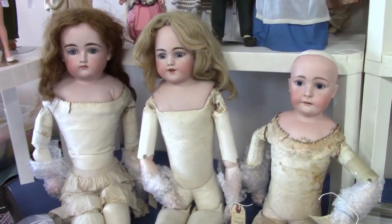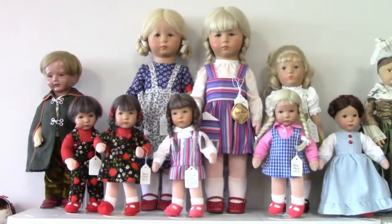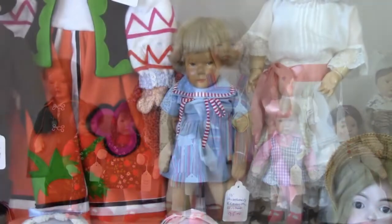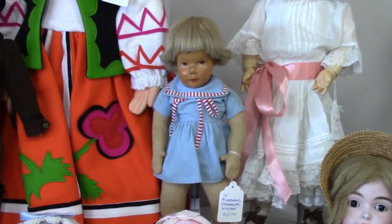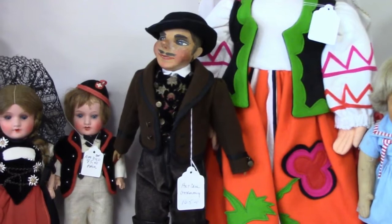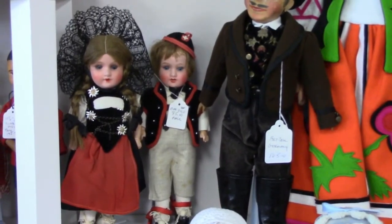Some very pretty German bisque dolls all ready to dress. A lovely grouping of Kathy Cruz dolls. Here's a Hildegard Kramer doll with a carved wooden head and cloth body. This cool dude is a German art doll. And these are Armand Marseille 390s, dressed in regional costumes.